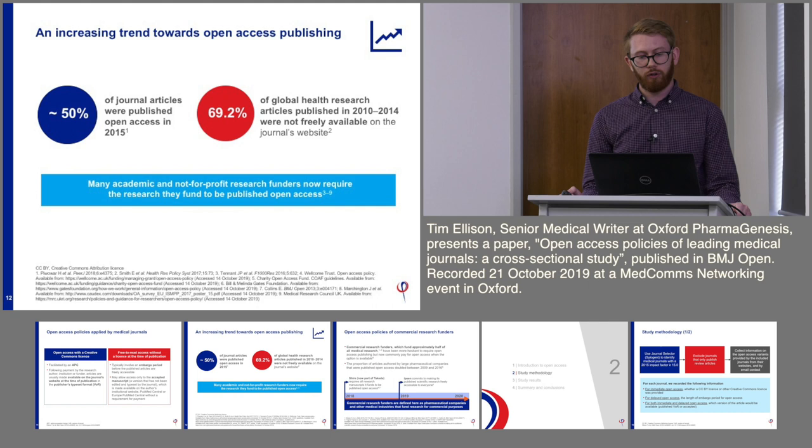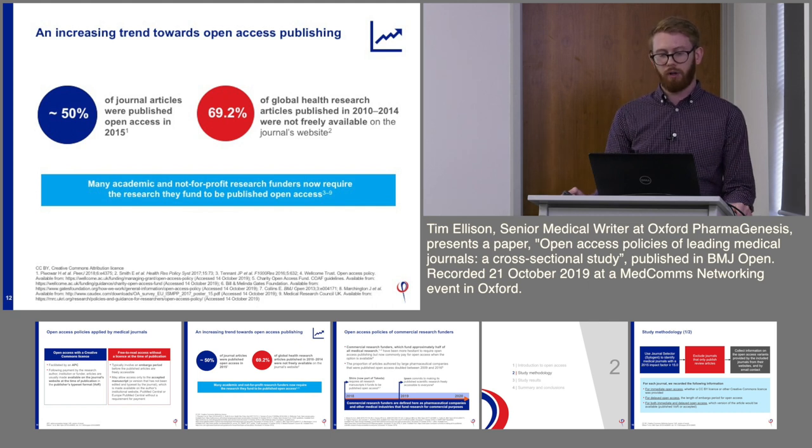There is an increasing trend towards open access publishing. In 2015, approximately 50% of journal articles were published open access, and academic and not-for-profit research funders are increasingly requiring open access. However, between 2010 and 2014, 69% of global health research was not freely available on the journal's website.